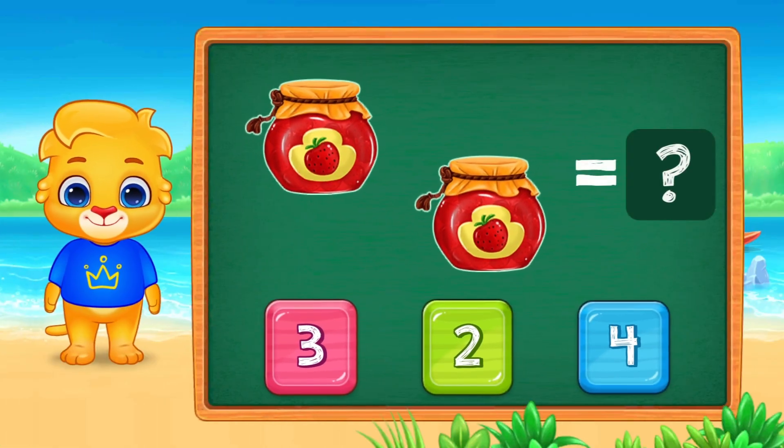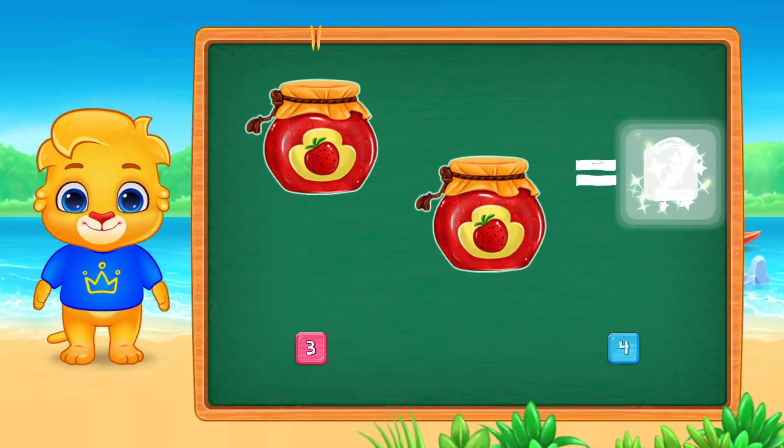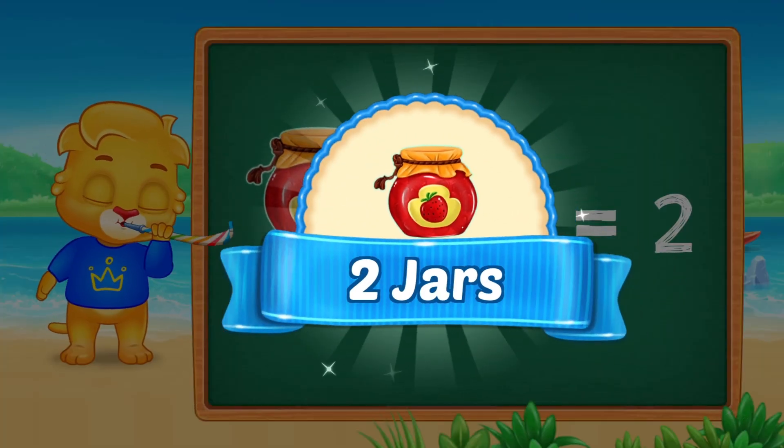Next, we have some yummy jam jars. How many jars are there? Let's count. One. Two. Where's the number two? Point to it. Amazing! That's the number two. Two jars.